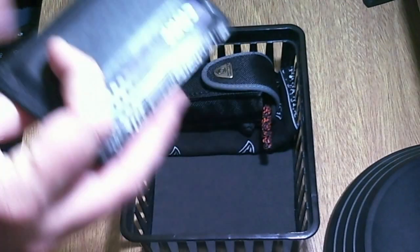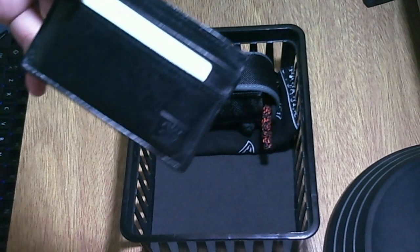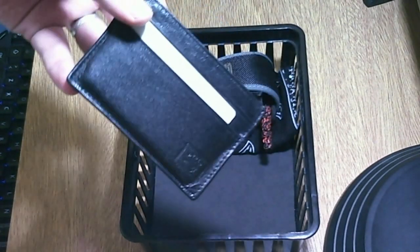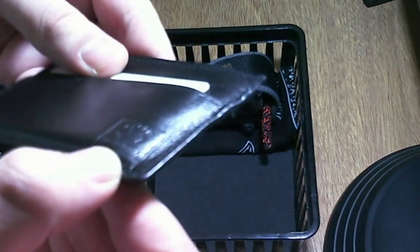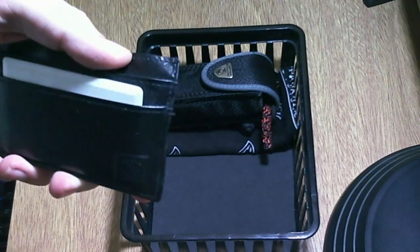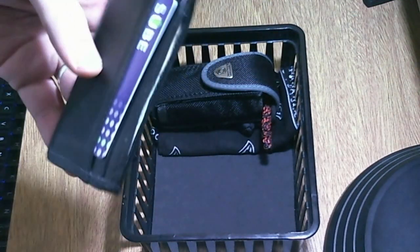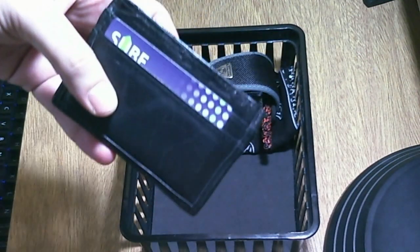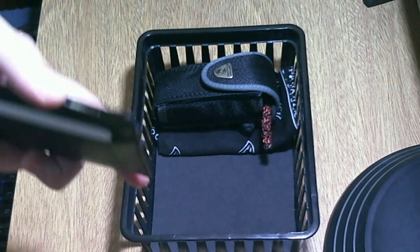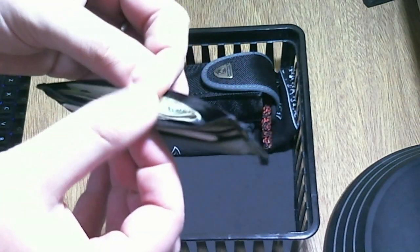I changed my wallet. Now I carry this leather card holder — it's made by Apollo. I have the university card, which is just for getting in and out of the buildings, and a card for taking the subway and some buses. And here in the middle I have just some bills.